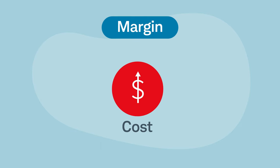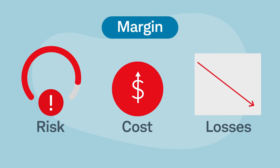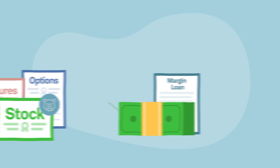Trading on margin can expose you to additional costs, increased risks, and potential losses in excess of the amount deposited. However, when used properly, margin can be a useful tool for traders and investors alike.